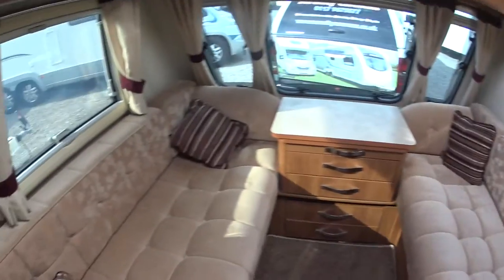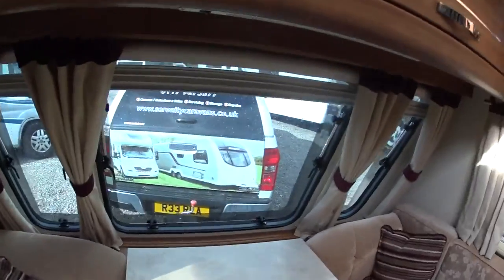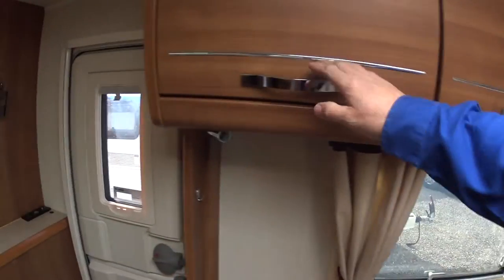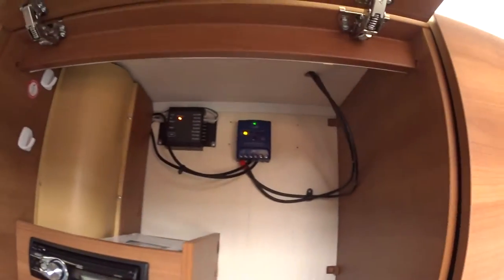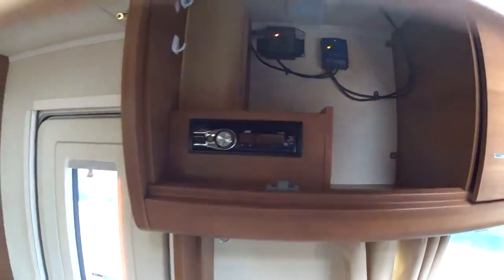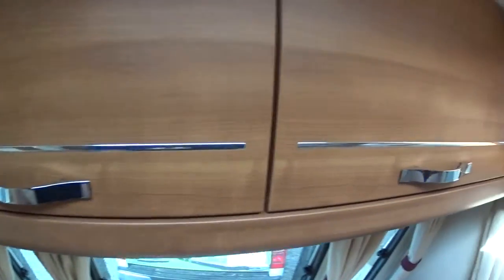So four-wheel drive motor mover, solar panel, and satellite system are all with this caravan. Inside there are two long bench seats at the front which turns into a double bed with the greatest of ease. Concertina blinds all the way around on the side windows. In here is a music system, the regulator for the solar panel, and a GPS tracker. There's also digital LED lighting all the way around.